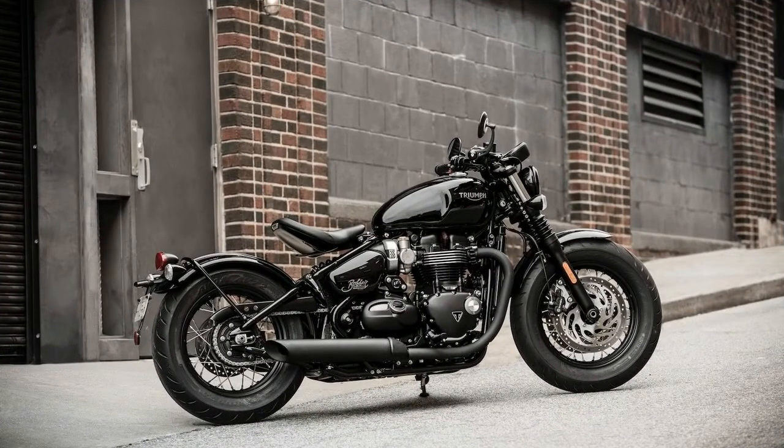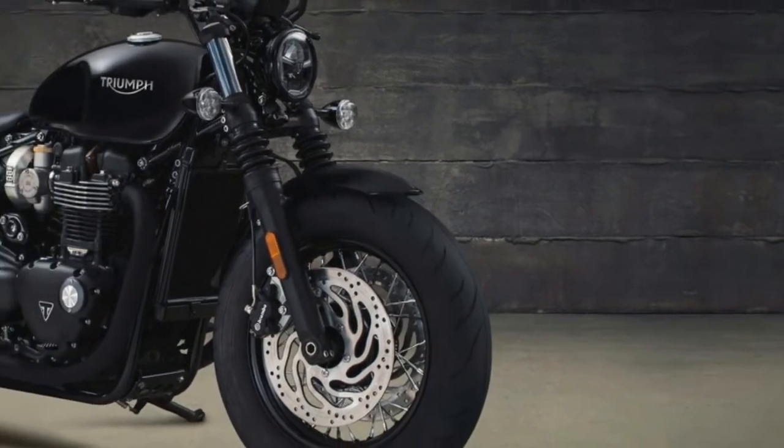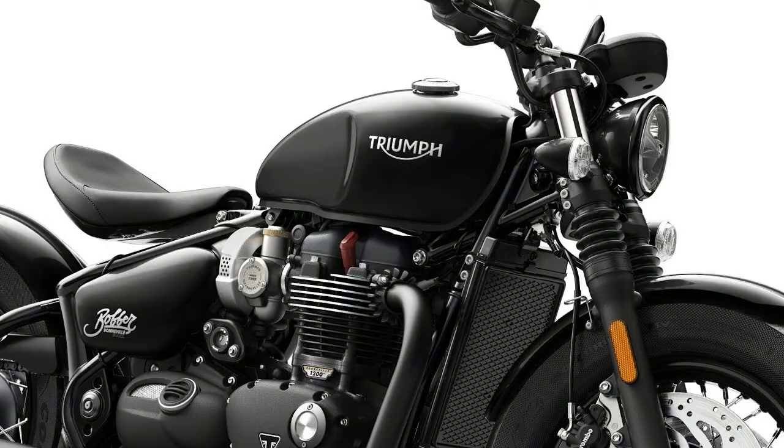The Bobber Black features a full LED 5-inch multifunction headlight with the Triumph maker's mark triangle branding. It also features Triumph's signature-style LED daytime running light, LED rear lights, indicators, and license plate light.